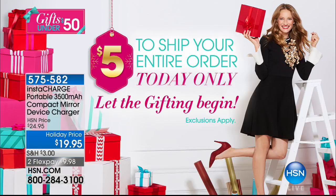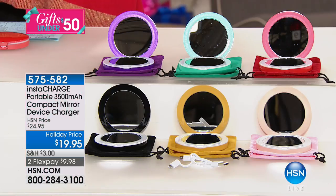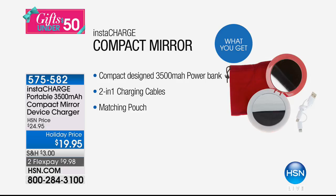Yes, to ship your entire order today only $5. And we're starting off with this very unique gift which I'm so excited about. Look at this mirror — but no, no, no, it's not any little mirror. How about you see your reflection and get a recharge? It's a compact design 3,500 milliamp power charger, and this mirror is incredible.